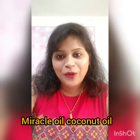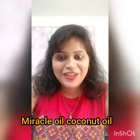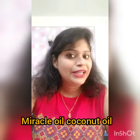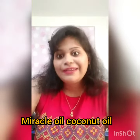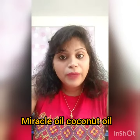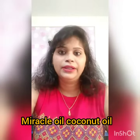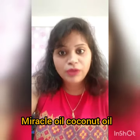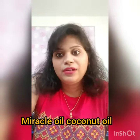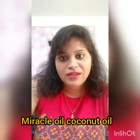My name is Namrata. Today I'm going to tell you about cold pressed coconut oil. Everybody knows about the benefits of coconut oil, but today I will let you know about lauric acid, which is found in coconut oil. It is only found in mother's milk and secondly in cold pressed coconut oil.